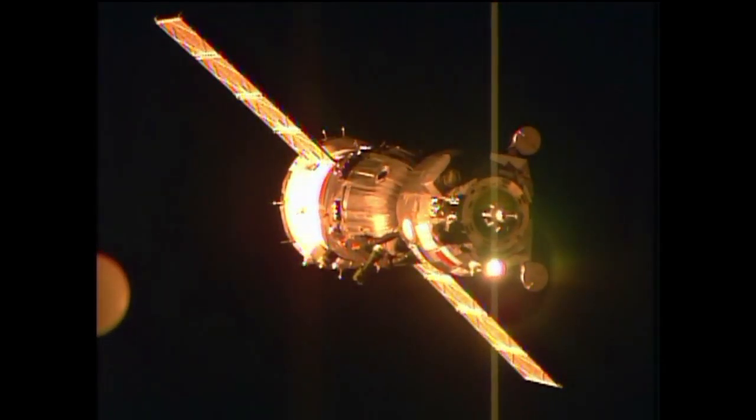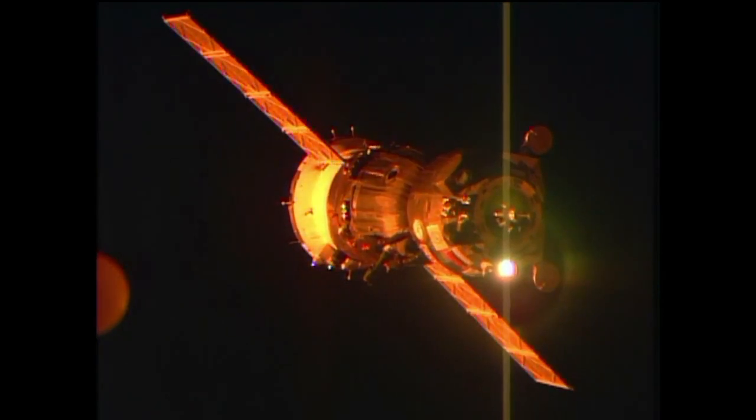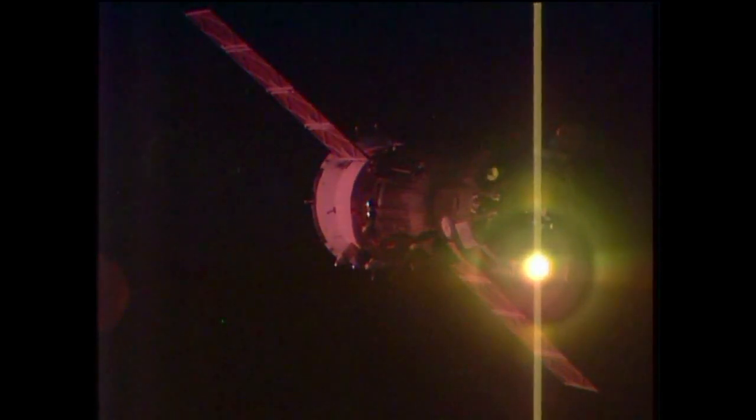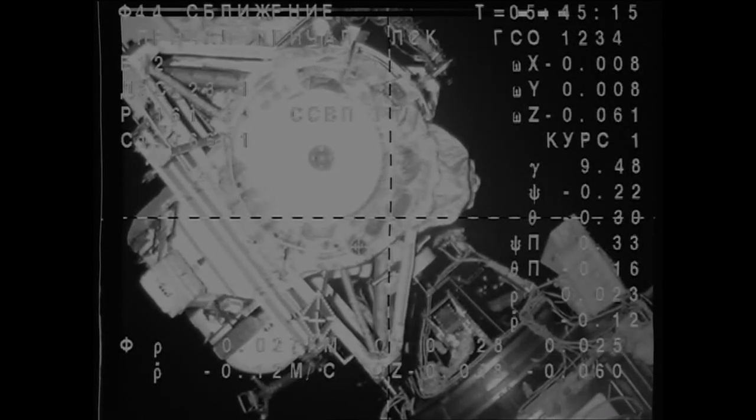The antennas have retracted to make sure they're out of the way of the docking sequence. You can see the docking probe on the Soyuz as it closes in, now just under 30 meters from the station, at a delicate approach speed of one-tenth of a meter per second. The target is in the bottom center within one degree.